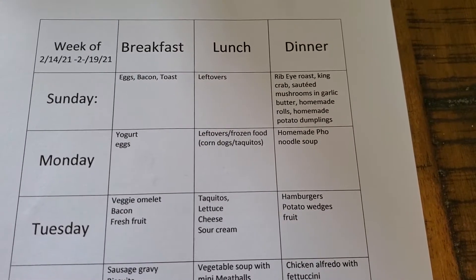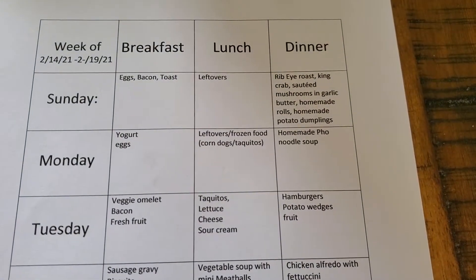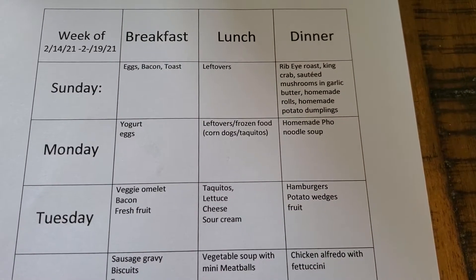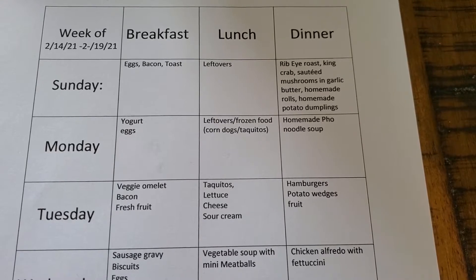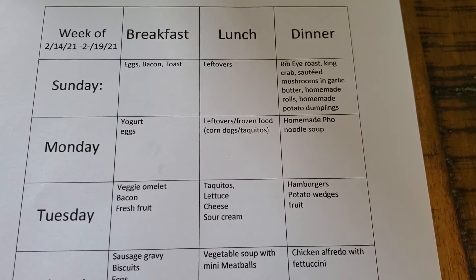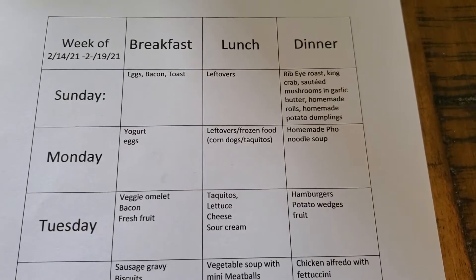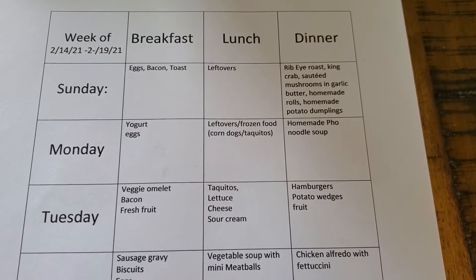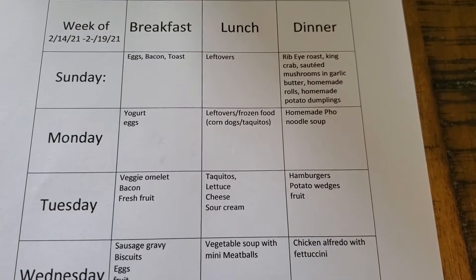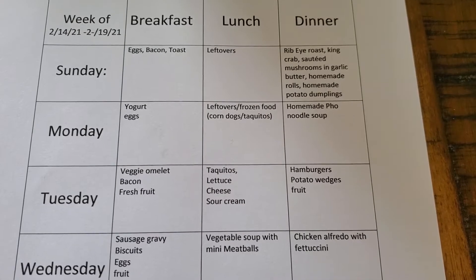Today, which is Tuesday, we had veggie omelets for breakfast with some bacon and some fruit. For lunch, I made taquitos on a bed of lettuce with some cheese and sour cream — I mixed a little lime juice into the sour cream and thinned it out so you could drizzle it over the top. I also served that with some avocado. For dinner tonight, we're going to do grilled hamburgers with potato wedges, maybe some bacon bits and cheese on top, and some fruit.